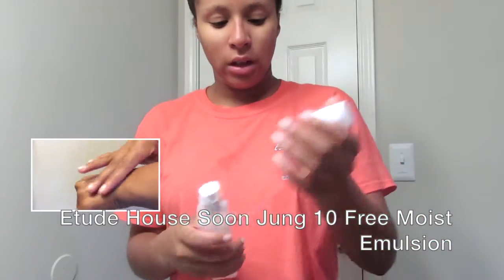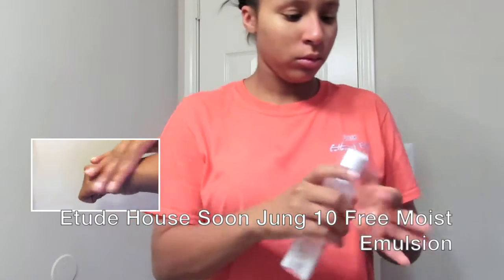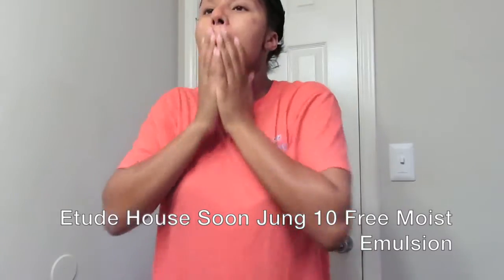Next I'll be using the Etude House Soon Jung 10 Free Moist Emulsion, which is a moisturizer. It's really good for sensitive skin. I know by the bottle it doesn't look like I have much left, but I do have another bottle — I'm just trying to use the very last of it. I tried this while in Korea and fell in love with it.